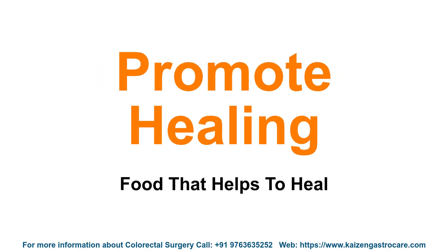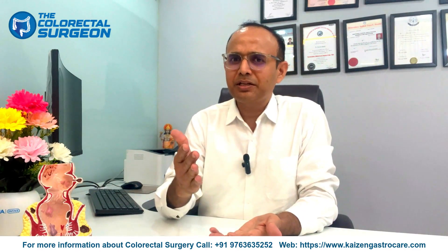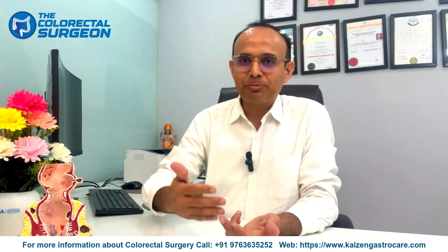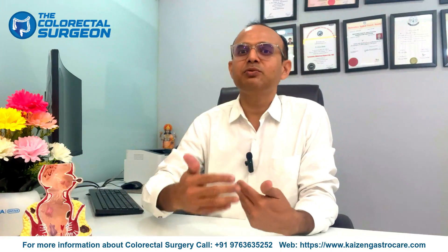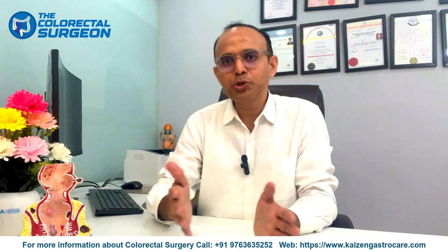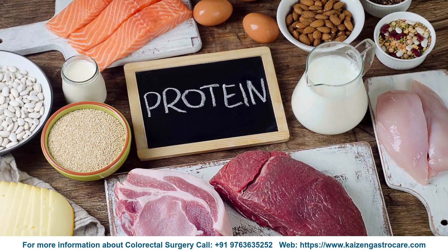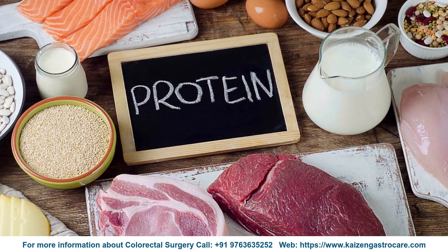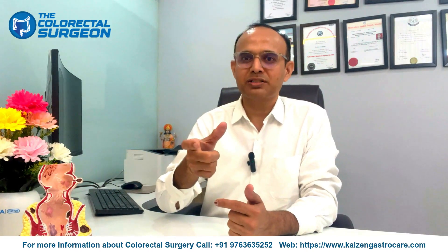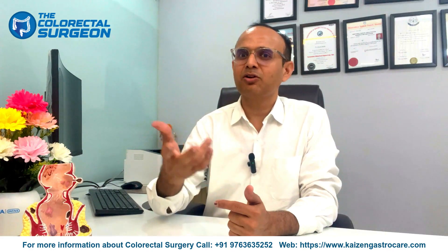Food that heals: during recovery the body tries to heal faster, and we need to supplement foods that sustain that recovery process. For faster healing, lean proteins such as fish, chicken, and eggs play an important role. However, be cautious — too much chicken or protein-heavy foods can cause constipation and dehydration. One or two pieces of chicken or chicken soup will definitely help healing without those side effects.